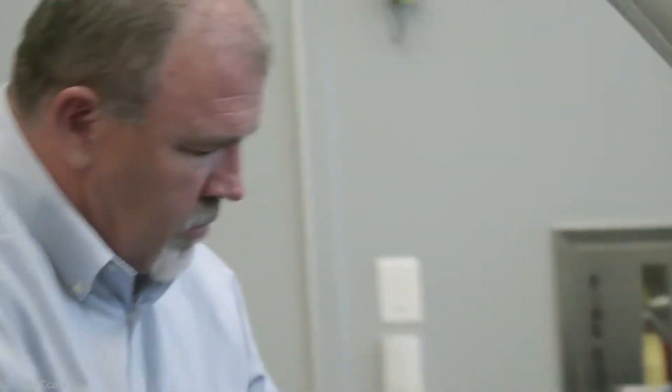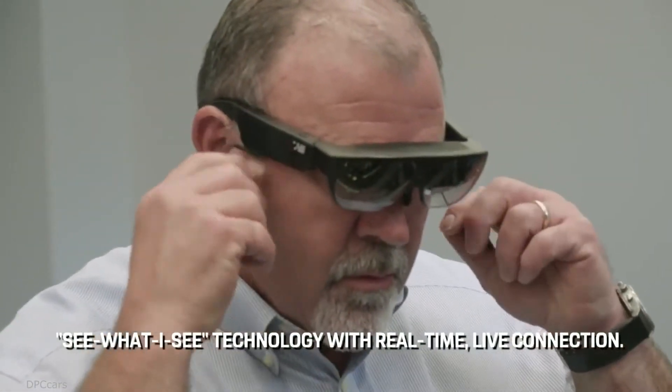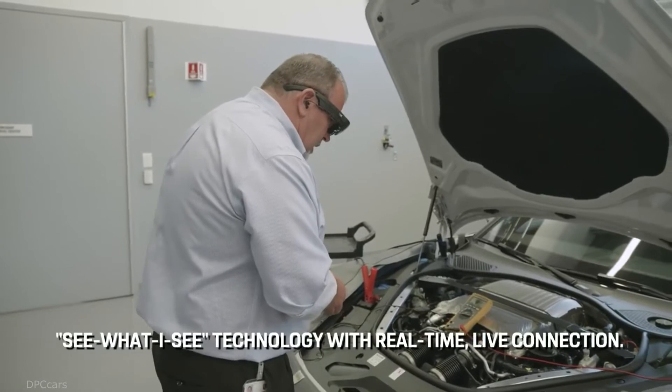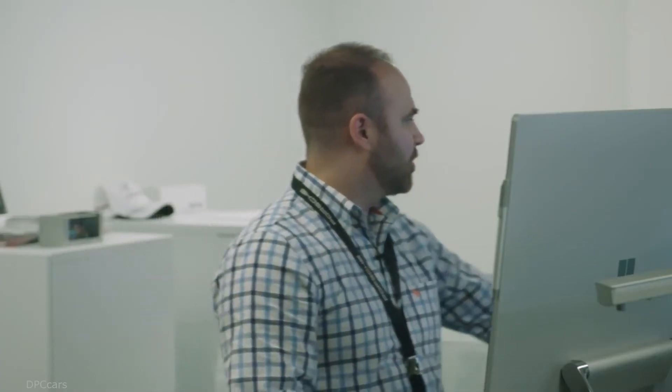One of the new technologies that we're releasing at Porsche Cars North America is called Tech Live Look. Through the use of smart glass technology, we're able to see what the technician sees live, regardless of where the technician is. One of the issues I'm running into is actually locating the location of the sensor itself.